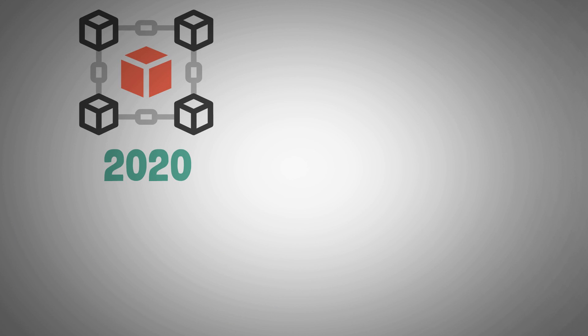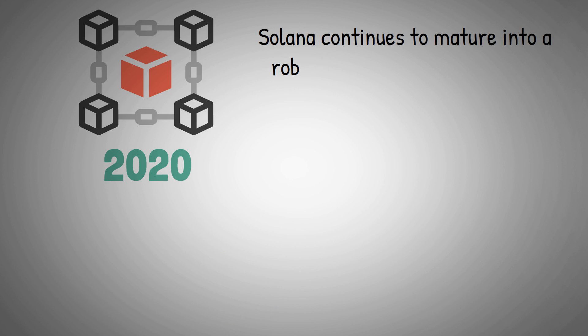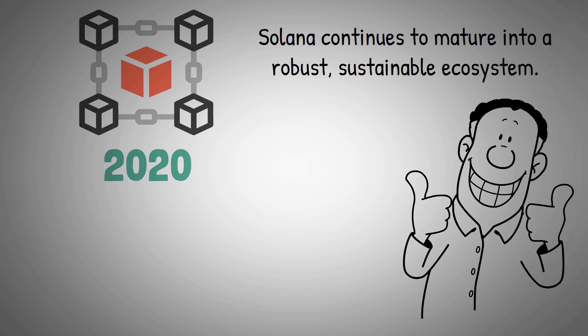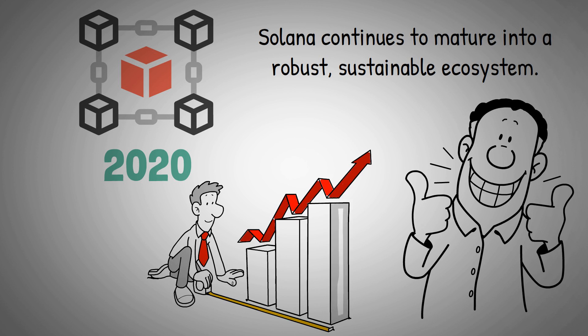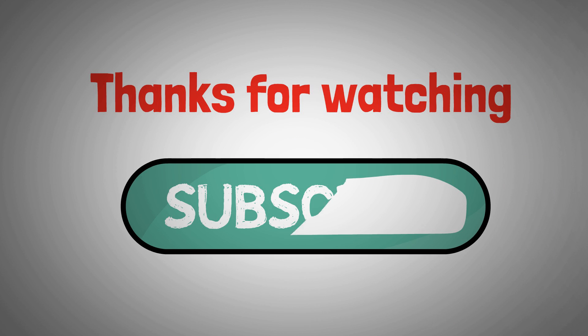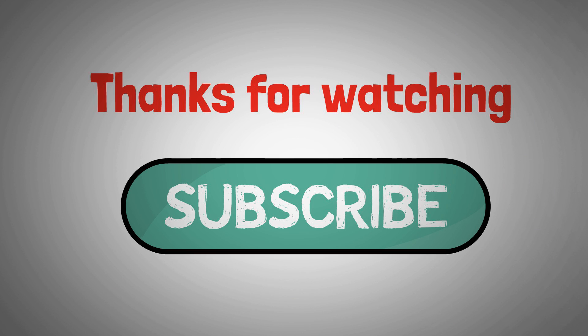After appearing on the blockchain scene in 2020, Solana continues to mature into a robust, sustainable ecosystem. It has since become a popular choice for both projects and users, and seems poised to grow even further. Thanks for watching — if you enjoyed the video, hit that subscribe button, and we'll see you in the next one.